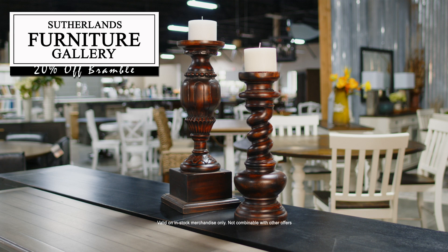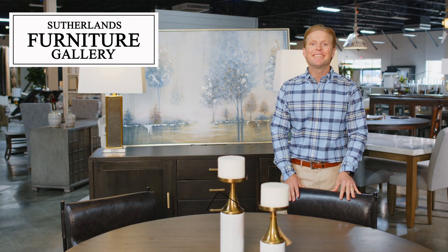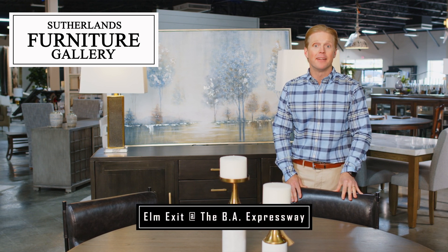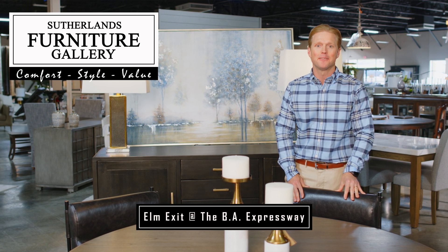All 20% off. Get 0% interest financing on qualified purchases. Visit Sutherland's Furniture Gallery today to experience the magnificent designs from Bramble. Now 20% off. Comfort, style, value. Sutherland's Furniture Gallery.